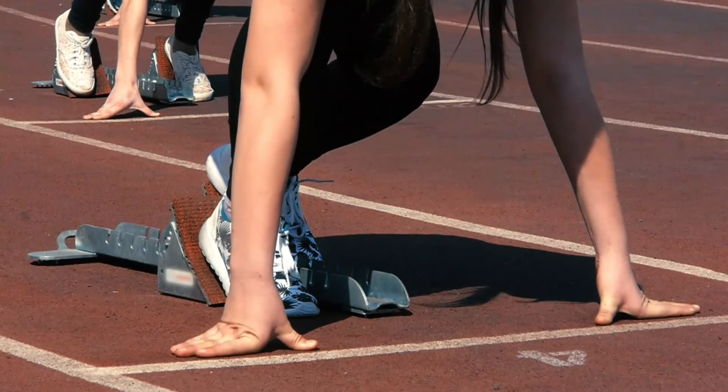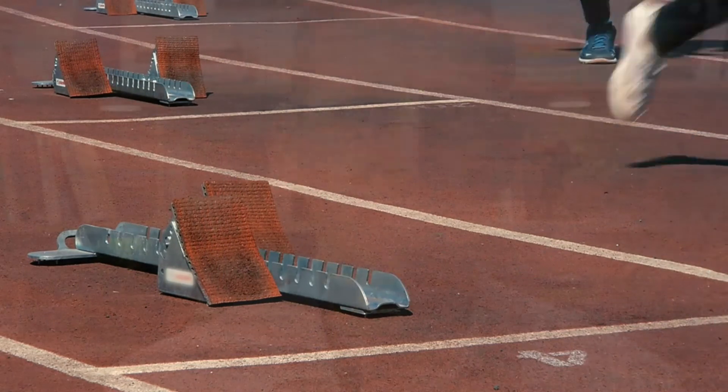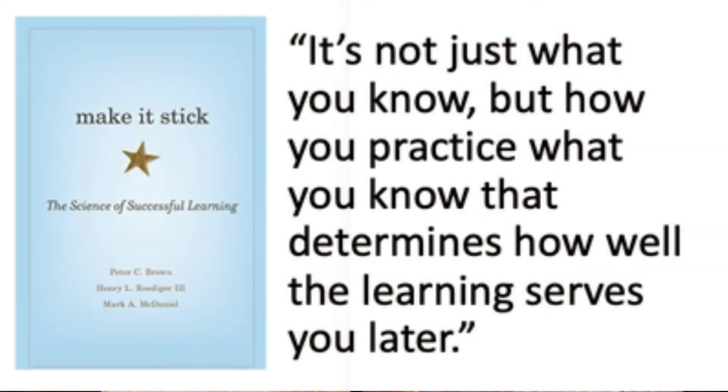With that being said, I'd still highly recommend this book. It's jam-packed with key principles from the science of learning, has a compelling narrative to bring it all together beautifully, and is well-written. It's a great starting point if you're beginning your journey into the science of learning. Try out the learning techniques it suggests and share your experiences in the comments below. As Brown and colleagues remind us: it's not just what you know, but how you practice what you know that determines how well the learning serves you later.